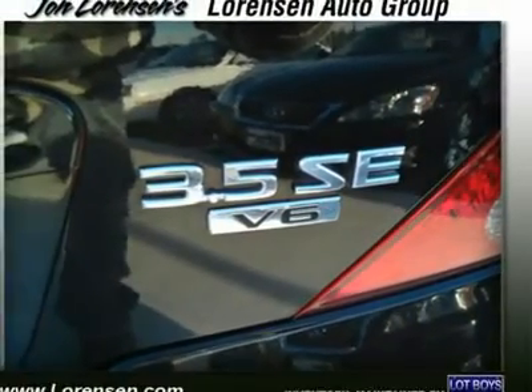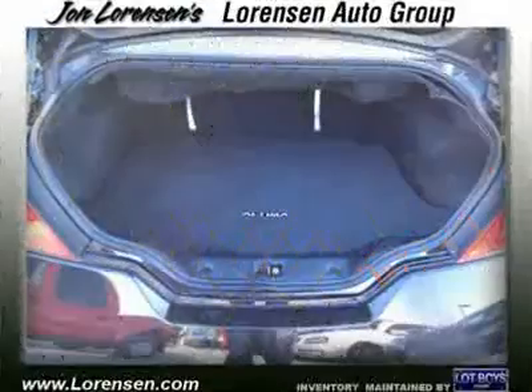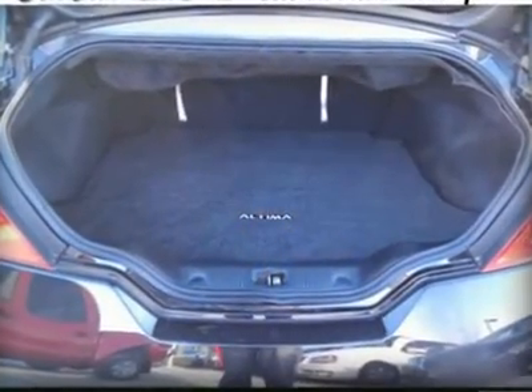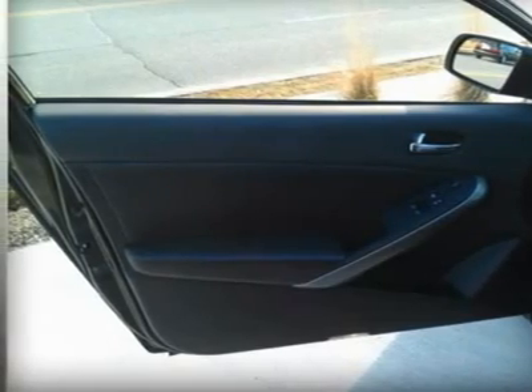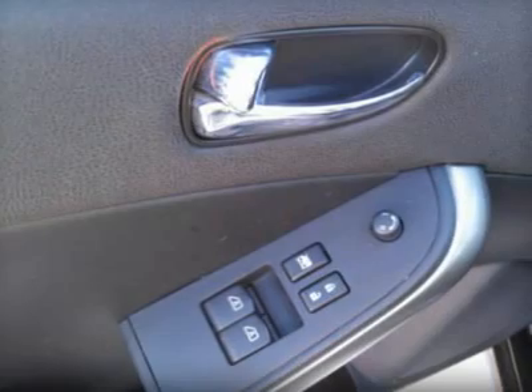All prone vehicles are covered by the Lawrenson Advantage, including extended warranties and free services. For more information, go to www.lawrenson.com/lawrenson-advantage.